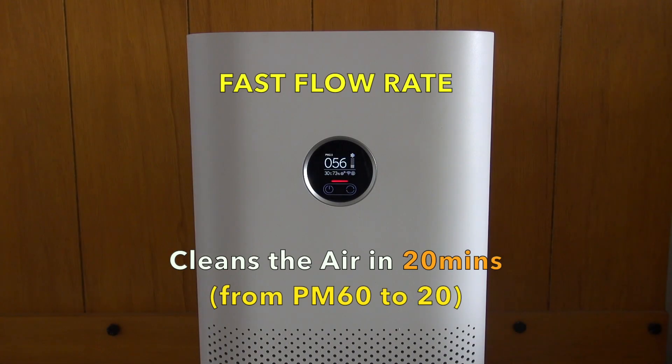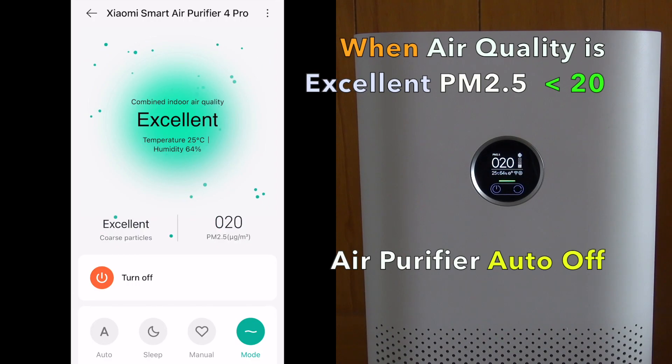It has a very fast flow rate and cleans the air in less than 20 minutes. Once it cleans to a PM2.5 excellent air quality of say 20, it will automatically turn off.